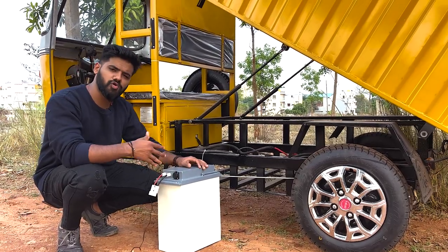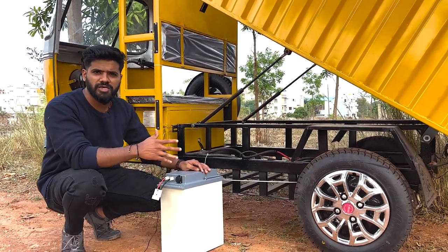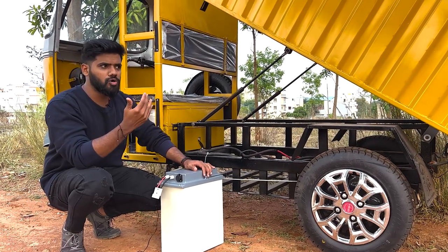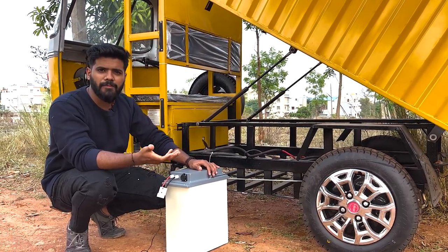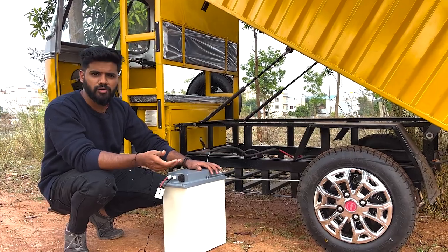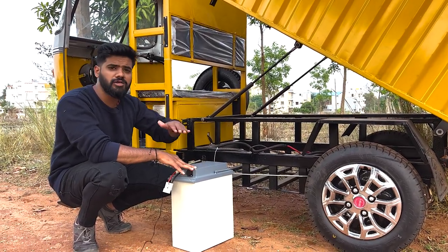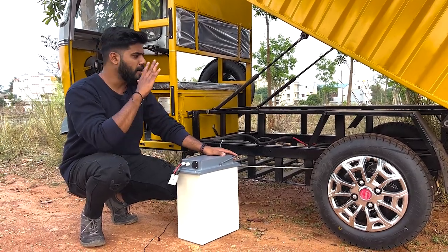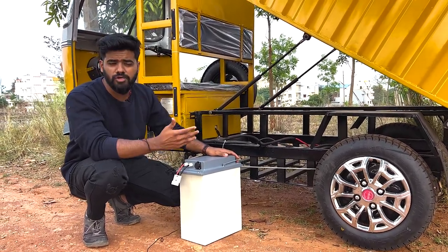You can charge on the first floor and second floor. You can charge at the charging point. You can charge and get a range of around 40 km.